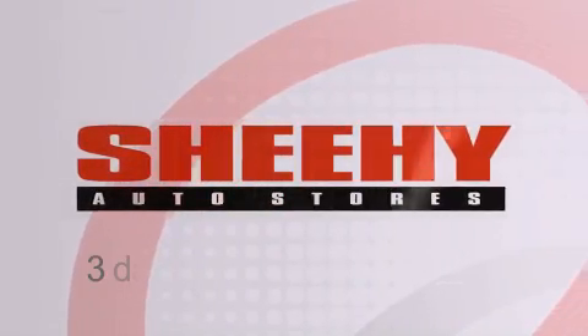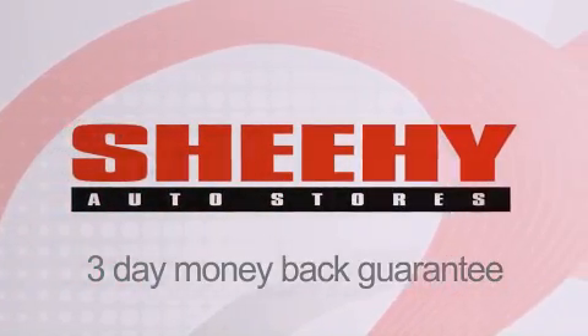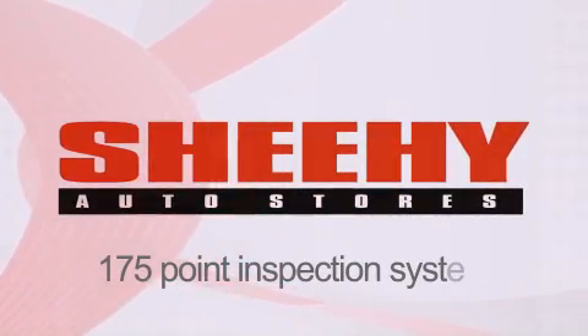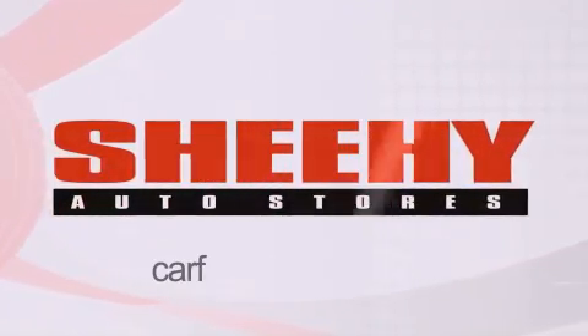Every Sheehy select used vehicle comes with a three-day money-back guarantee, a 60-day 2,000-mile warranty, passes a state inspection, our 175-point inspection system, and comes with our Carfax vehicle report.